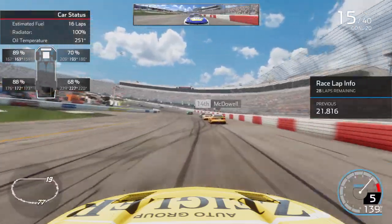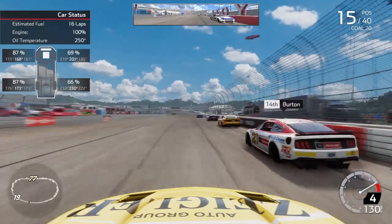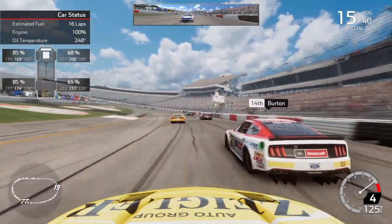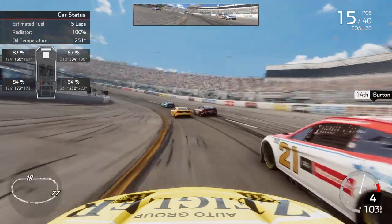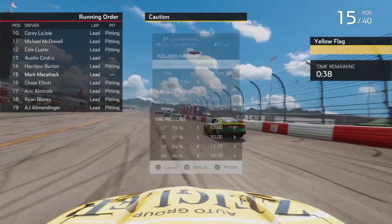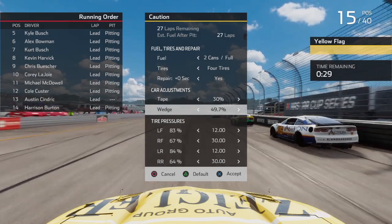We have 28 laps to go here. Still got to block Elliott — he's trying to go underneath of us. Going to have a nice run here on Burton in the 21. Contact — my car just shoots up off of turn 2 and that's going to get him loose. He was able to hold it pretty good so we didn't lose much time at all. See if we can dive underneath him here in turns 1 and 2. And the caution is out — somebody has spun right into us. That's very interesting because that puts us right on the number to make it.